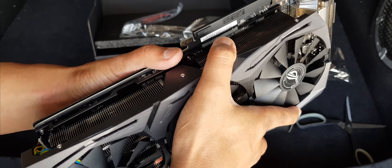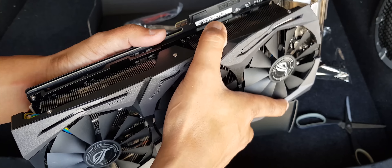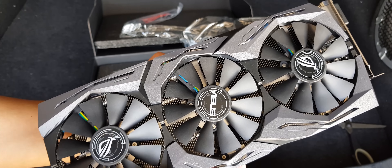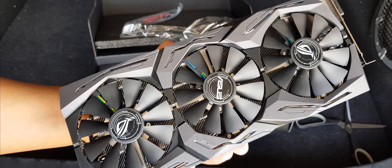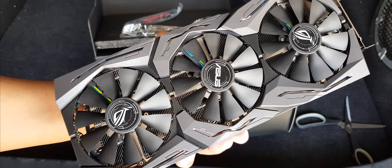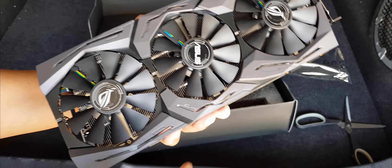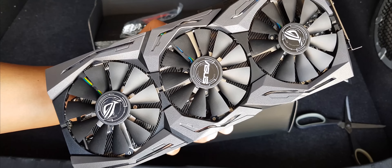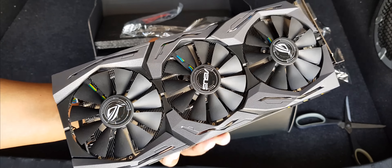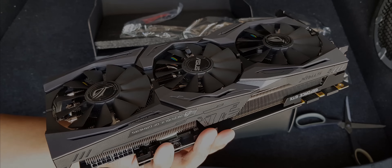I'm going to install this in my PC and check it out — hopefully it works, because to be honest I don't trust Amazon.ca anymore. I'm going to try to contact them regarding my box; hopefully they can send me a new one because I won't accept that ripped box. That's pretty much it guys — thank you for watching, I'll see you on the next one. Peace.